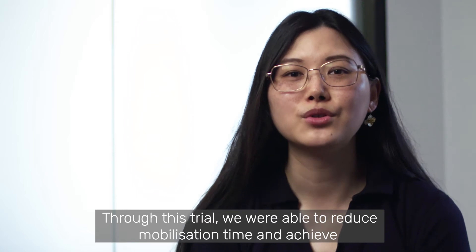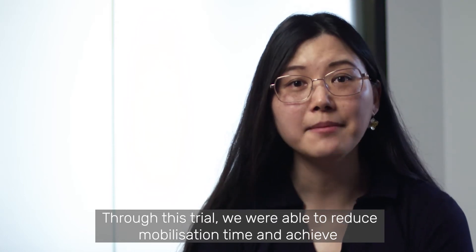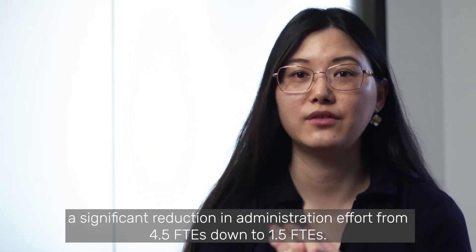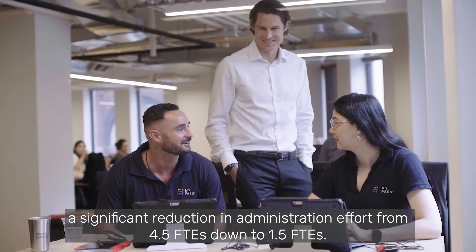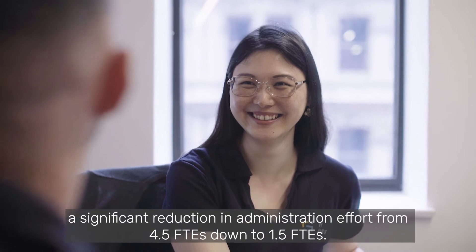started trialling MyPASS for its Brisbane operations with the objective of streamlining and simplifying its contractor onboarding processes. Through this trial, we were able to reduce mobilization time and achieve a significant reduction in administration effort from 4.5 full-time equivalent down to 1.5.